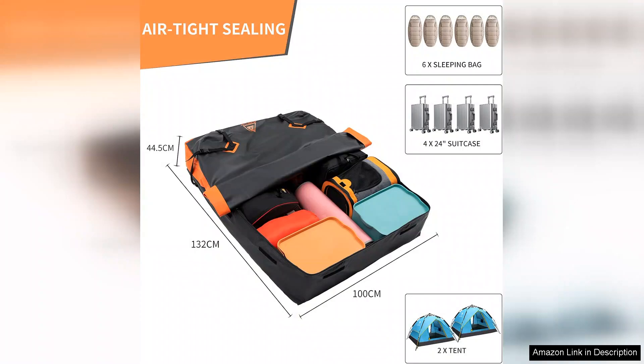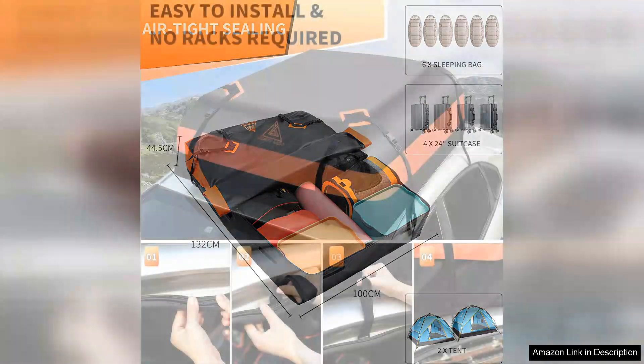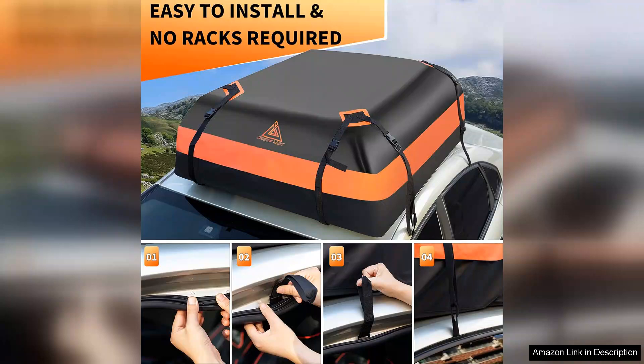Installation was surprisingly straightforward. The bag comes with four adjustable straps that easily attach to my vehicle's roof rack, ensuring a secure fit. I appreciated the extra security provided by the anti-slip mat, which kept the bag in place even at high speeds.